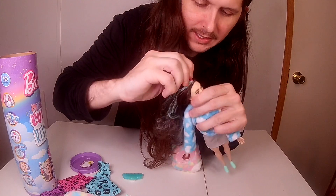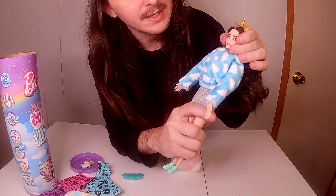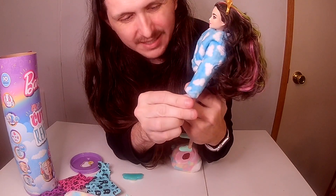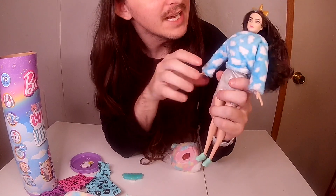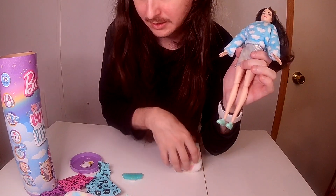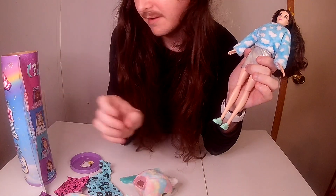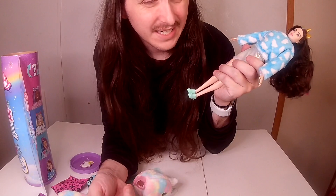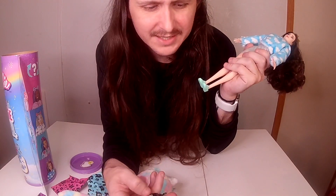There is the unicorn Barbie — I'm going to call her that because I don't know her name. If anybody knows her name, put it in the comments below. This is the Cutie Reveal unicorn from the fantasy series, and I'll catch y'all next time with the next video!